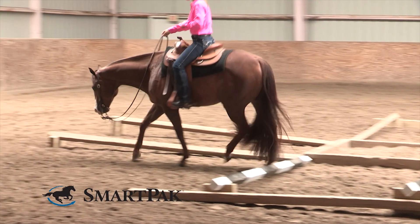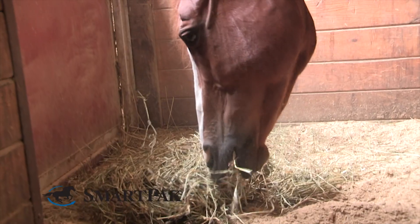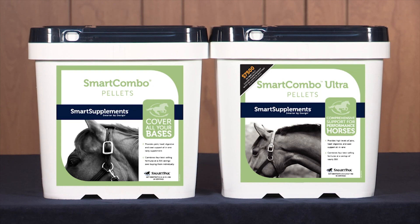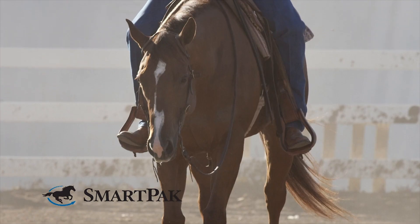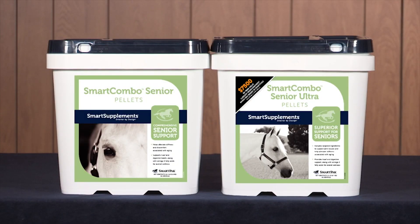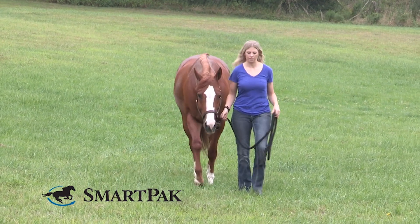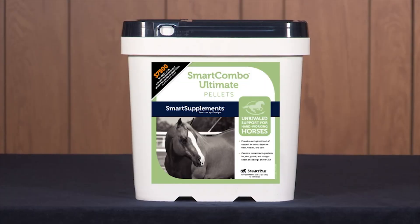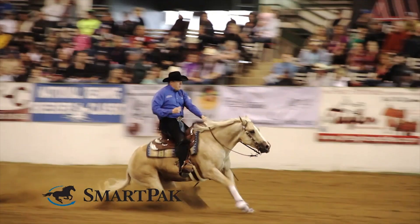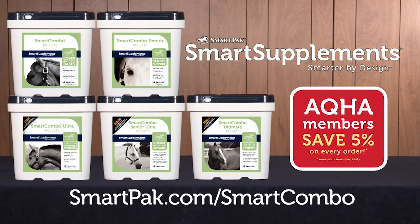Many horses need support in four key areas: Joint, Hoof, Coat, and Digestion. Smart Combo and Smart Combo Ultra provide support for young and middle-aged horses in light to heavy work. Smart Combo Senior and Smart Combo Senior Ultra are designed specifically for older horses to help them enjoy their golden years and keep them going strong. Smart Combo Ultimate provides an unparalleled level of support for anyone wanting to give their horse the very best. Visit SmartPak.com slash Smart Combo to get started.